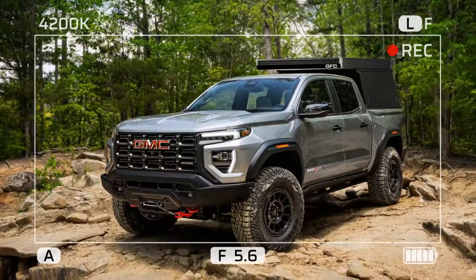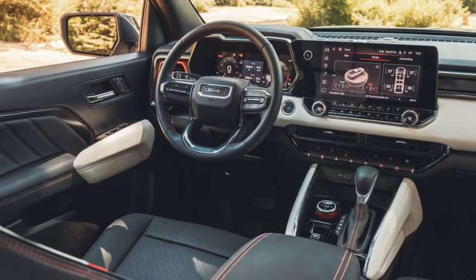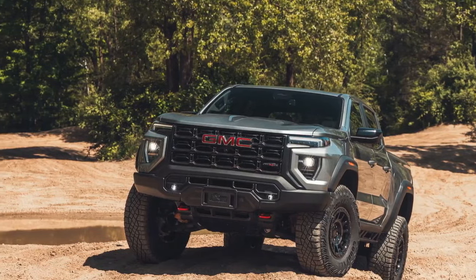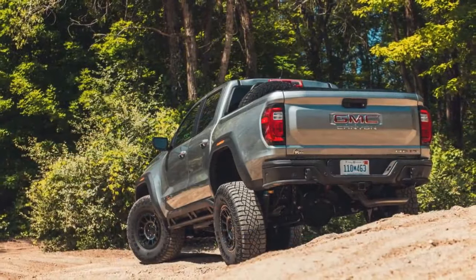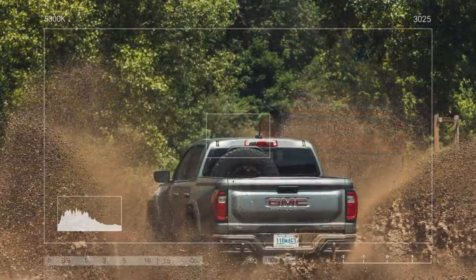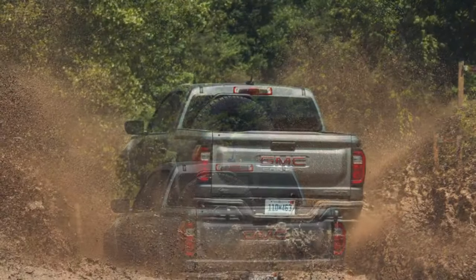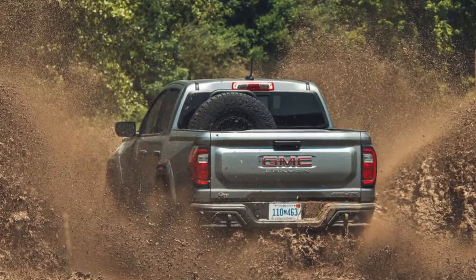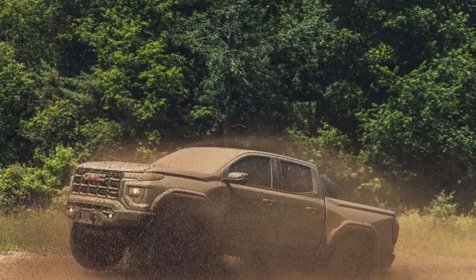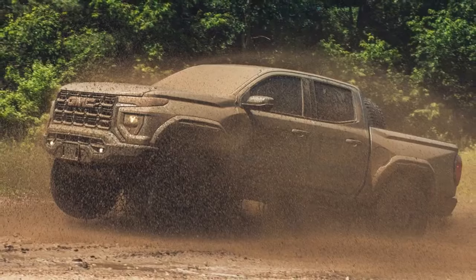This translates to an impressive 7,700 pounds of maximum towing capacity, though the AT4X's capacity drops to 6,000 pounds. The Canyon AT4X AEV we tested weighed in at 5,278 pounds — 172 pounds heavier than the Colorado ZR2 we compared against the new Toyota Tacoma. Much of this additional weight comes from the AEV's larger 35-inch Goodyear Wrangler Territory MT tires; the standard AT4X and ZR2 are limited to 33s.